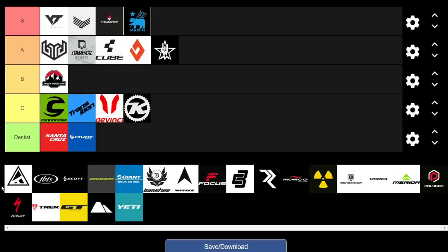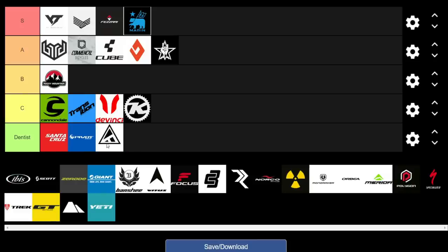Moving on to Forbidden Bikes — they've got that really cool high-pivot suspension system. I used to have one and it works an absolute dream, but they're more of a boutique brand and currently frame-only. Unfortunately they're going to have to go to Dentist, but they're really cool bikes.